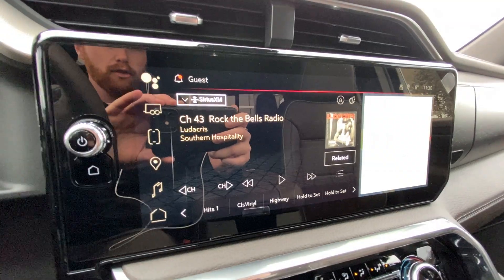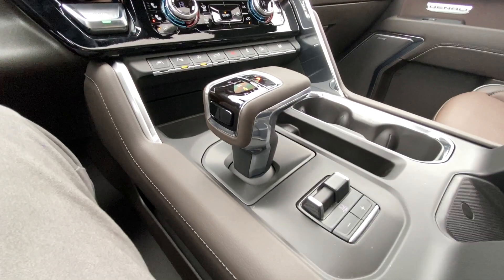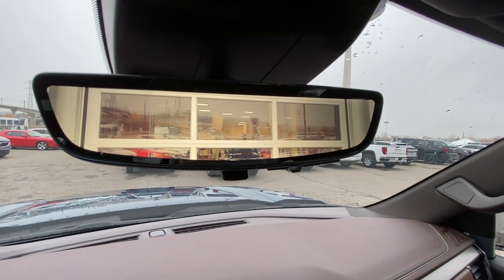Apple CarPlay, navigation, and push-to-start ignition are also included, along with dual-zone climate control. The shifter and integrated trailer braking can be found in the center console. Bose audio runs throughout the vehicle, and there's a rear-view mirror camera.